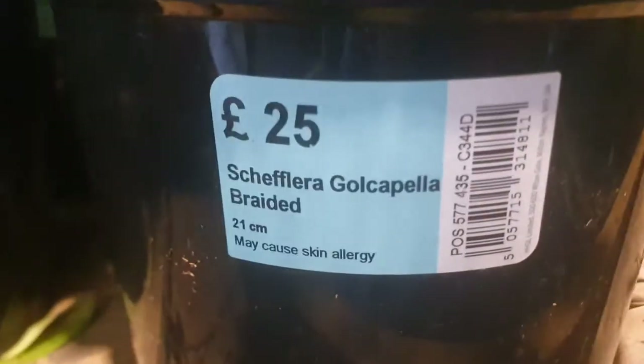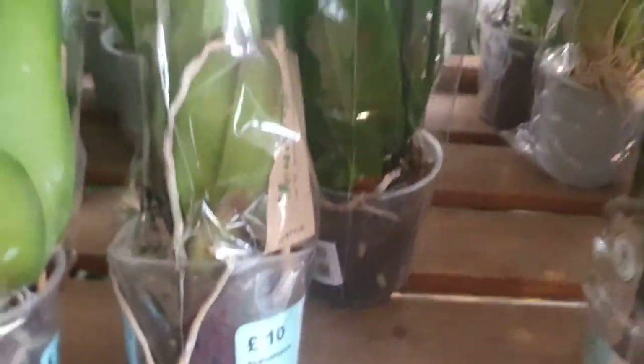This is a cocos — beautiful cocos. They have a variegated umbrella — schefflera — which is braided, 25 pounds, it's variegated. And of course they have a lot of orchids which are £10, different colours as you can see.